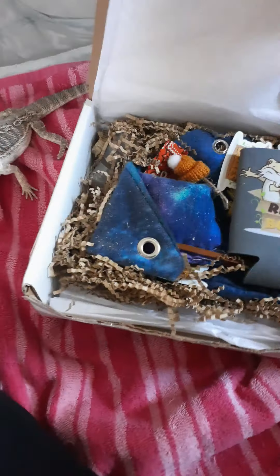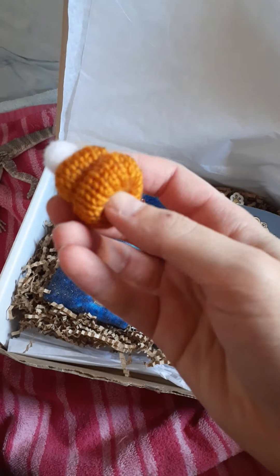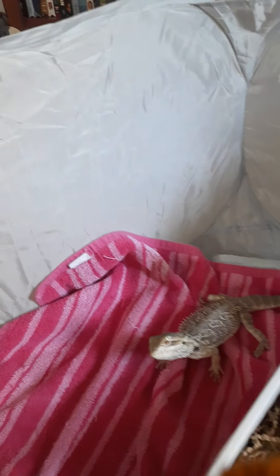That was not easy to open. Oh my gosh, it's a little hat! This box is specifically for bearded dragons. I wonder if this would go on him, if he would even let me put this on him. You don't like it, buddy. I'm sorry. I'm gonna have to figure out how I can get this on. I think this little rope might go around his face.